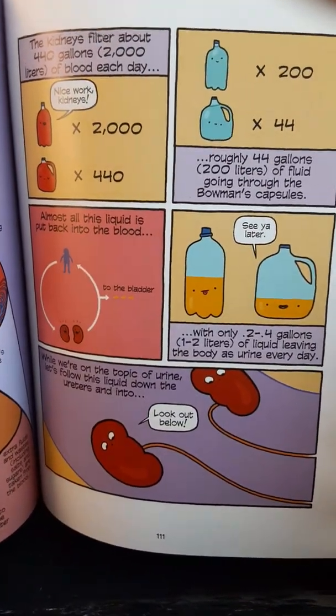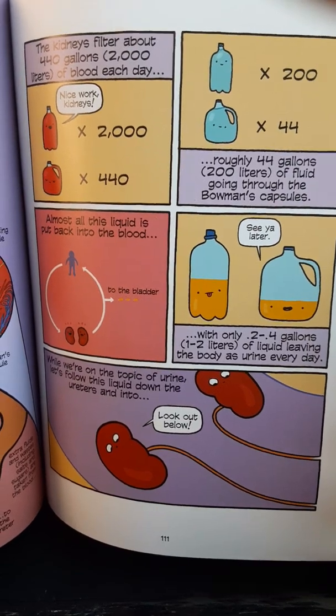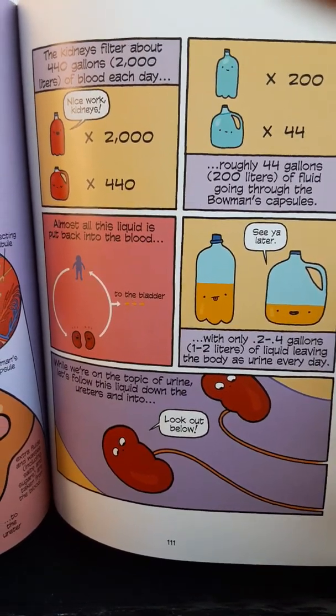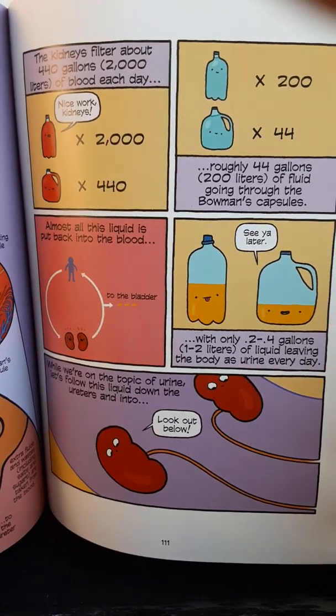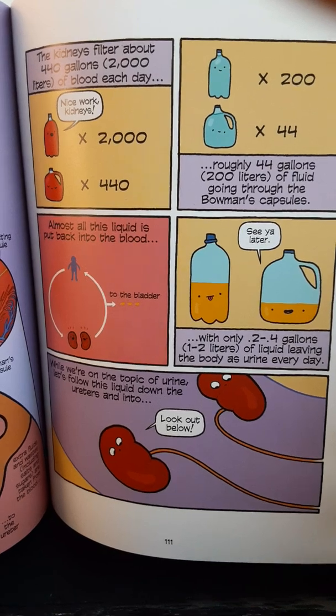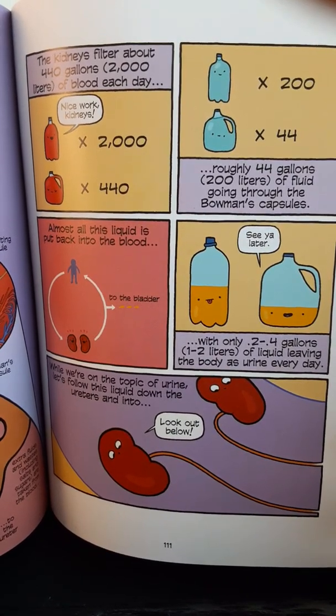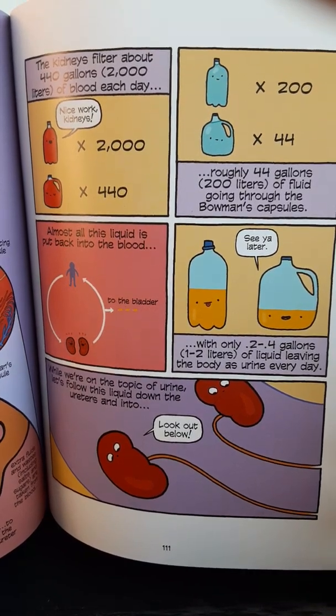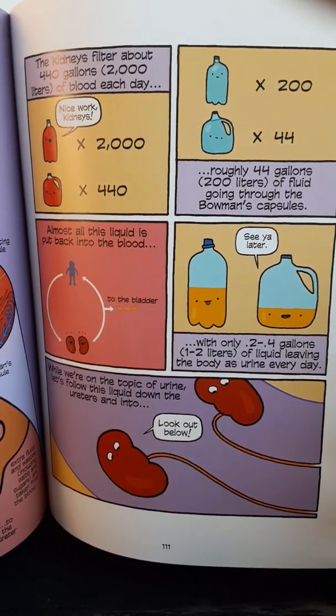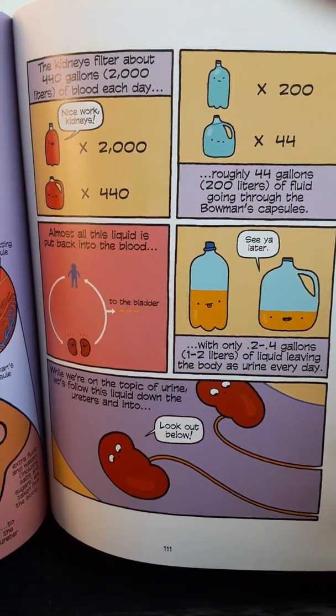The kidneys filter about 440 gallons, or 2000 liters, of blood each day. Roughly 44 gallons of fluid go through the Bowman's capsules. Almost all this liquid is put back into the blood, with only 0.2 to 0.4 gallons — one to two liters — of liquid leaving the body as urine every day.